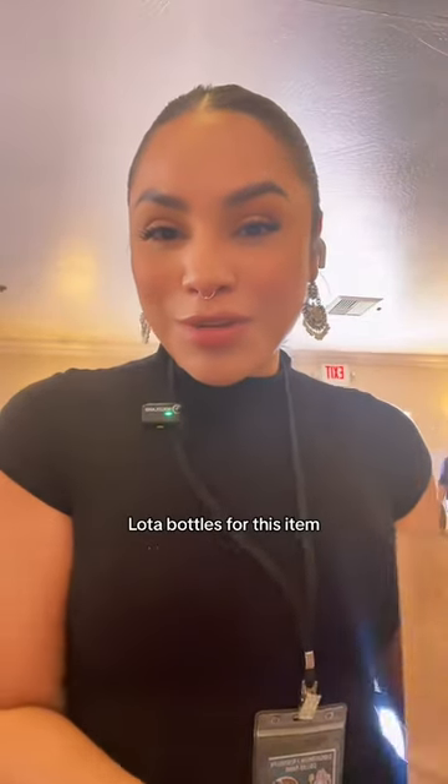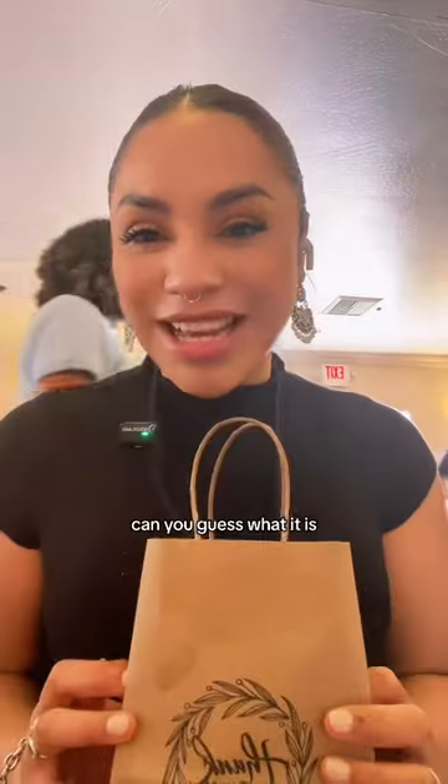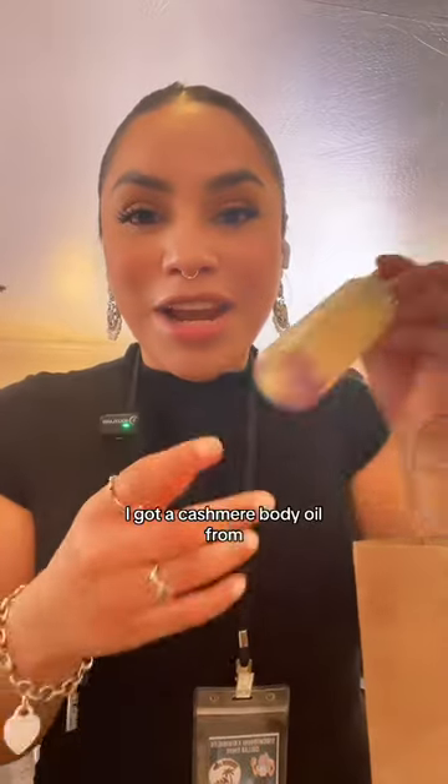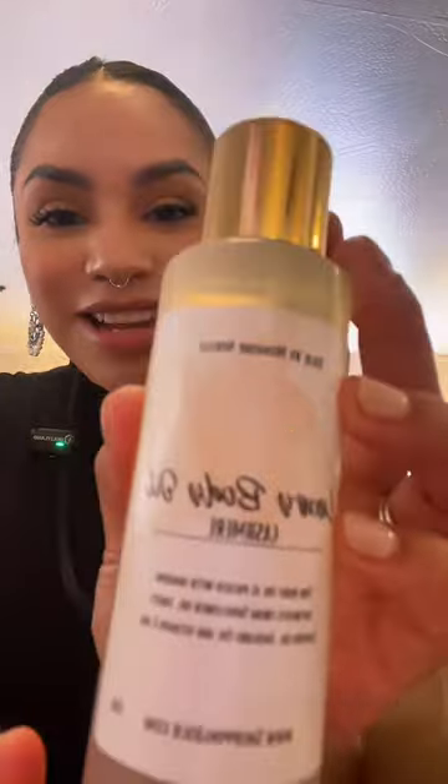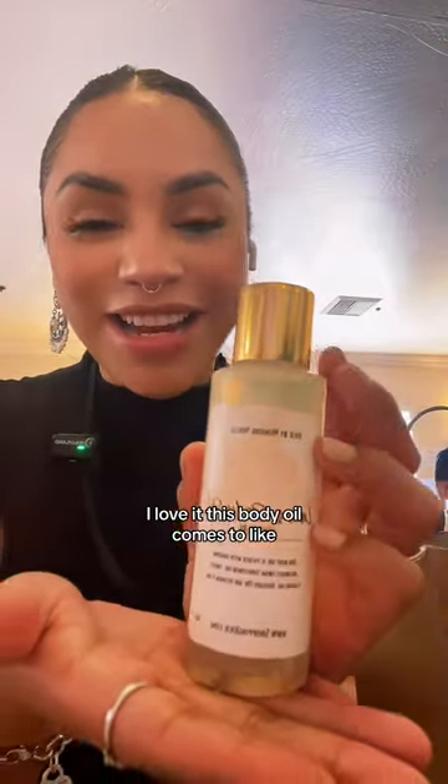I traded one of my Loda bottles for this item — can you guess what it is? I bought a cashmere body oil from Jolie by Monique Noelle. Look, her packaging is so cute. I love it.